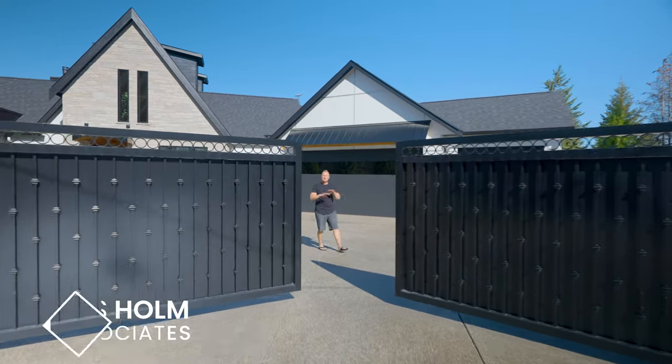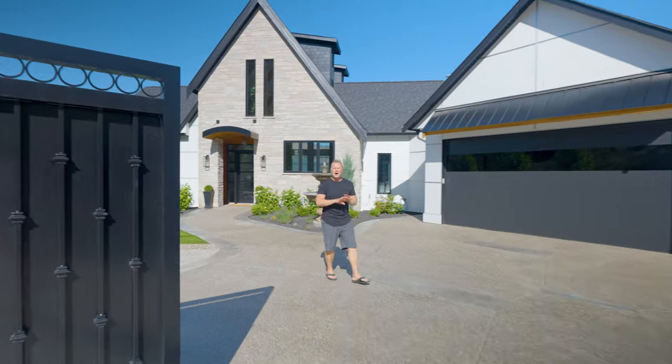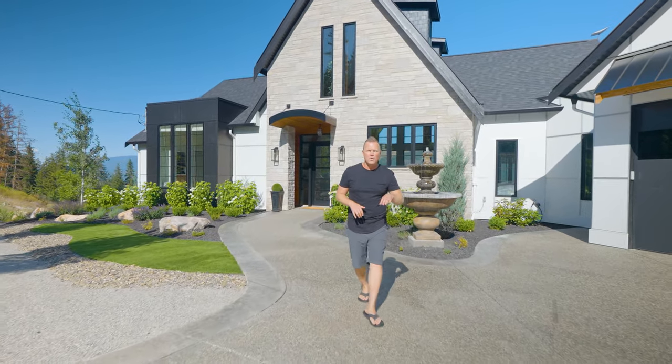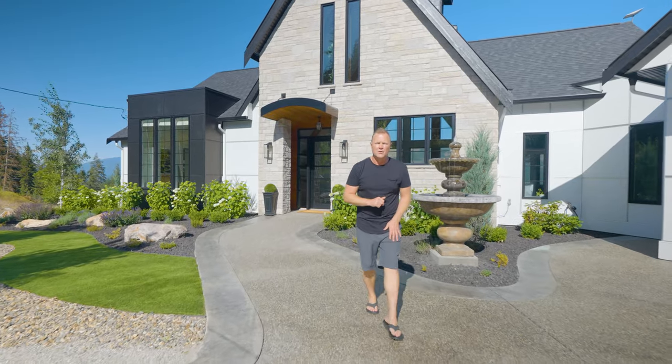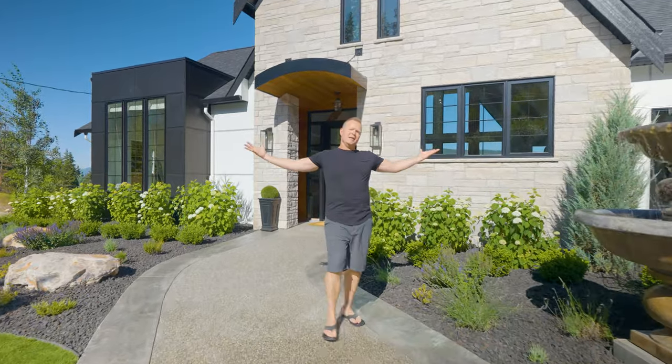On today's tour, there are no words to prepare you for this absolute showstopper. Offering unobstructed views of the iconic Enderby Cliffs, the winding Shuswap River, and the vast farmlands below, your expectations are about to be shattered as we journey you through this stunning masterpiece.